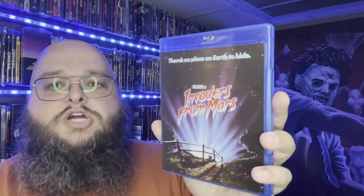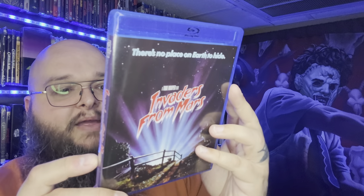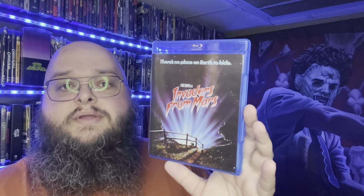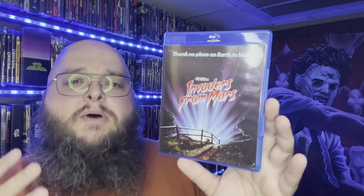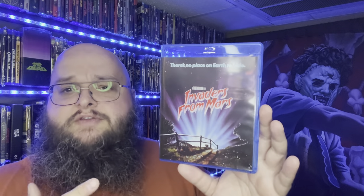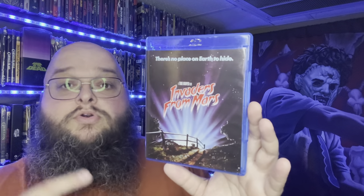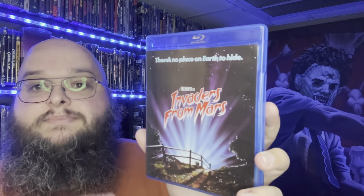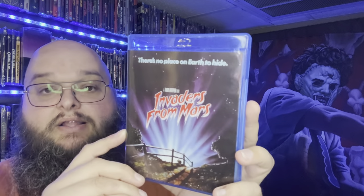Up first with the Blu-rays, I picked up Tobe Hooper's 1986 classic Invaders from Mars. This has been on my want list for a long time and it was out of print — I'm almost certain it had a Scream Factory release. When I ordered my big item I grabbed this as well. I absolutely loved this movie — the aliens have a very cool unique design and I'm so excited to finally have this in my collection.